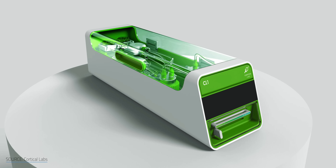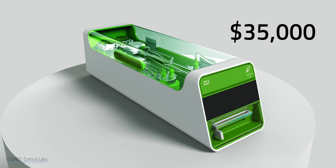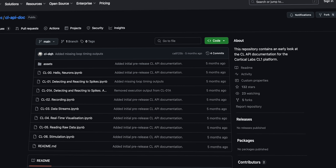Like a lot of biocomputing, the theoretical neuroscience behind Cortical Labs' work is a rabbit hole way too deep for one video. Despite the CL1's $35,000 price tag and the fact that you need to be a legit researcher to buy one, interacting with biocomputers isn't as locked down as you might think. The CL1's API documentation is publicly available on GitHub.